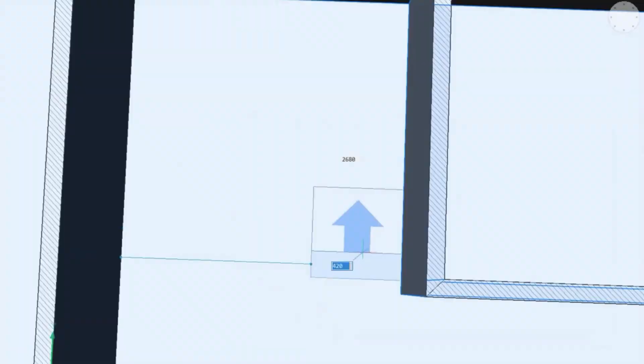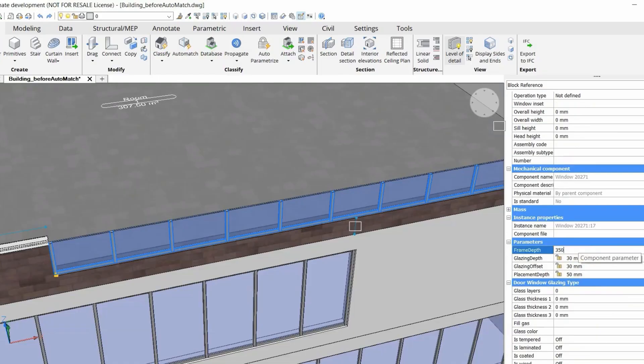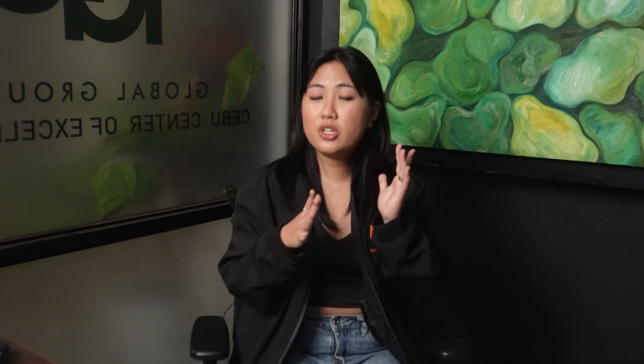First up, we have BricsCAD, which is arguably the closest match to AutoCAD in terms of power, but with some surprising differences. It supports 2D drafting, 3D modeling, mechanical design, and even BIM workflows, all within a single platform. You get native DWG support and a familiar interface, so transitioning from AutoCAD feels smooth.